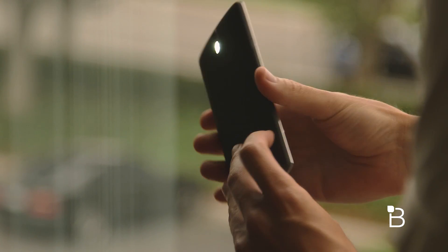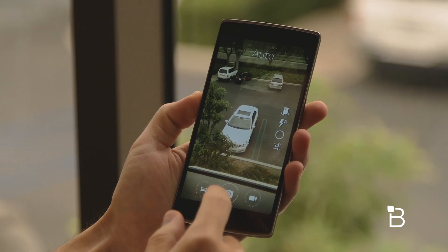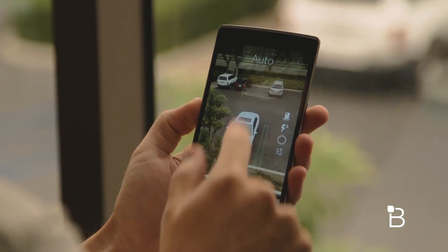I also noticed that in this build, the lock screen gestures aren't as sensitive as they were before. Torch no longer randomly activates in my pocket, and launching the camera app using the circle gesture has gotten a bit faster.